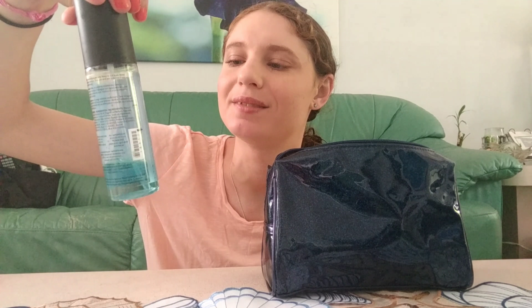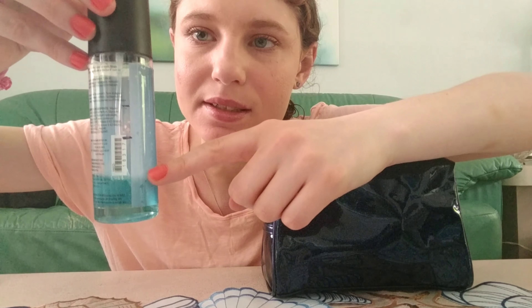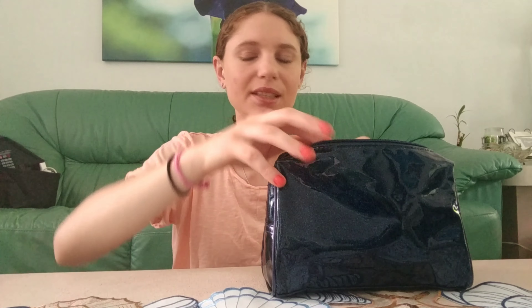The first thing in my monthly makeup bag is my Layers by Scentsy body spray in Luna. This is in my project pan — back in April I was up to here, and now I'm down to here, so I've used a lot of this. I think it will be gone by the end of the summer, and I'm happy with that progress. It's also the body mist I'll be using for the month.